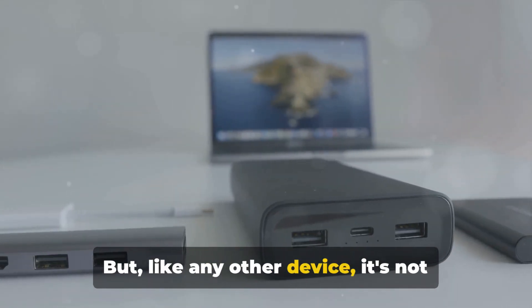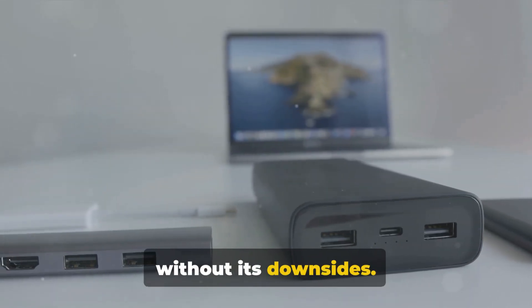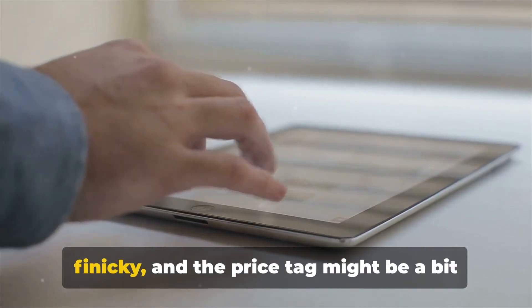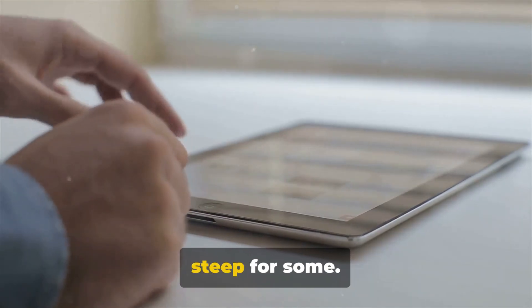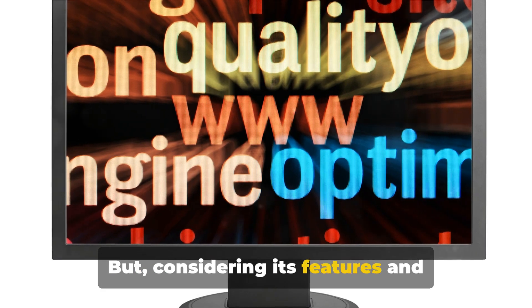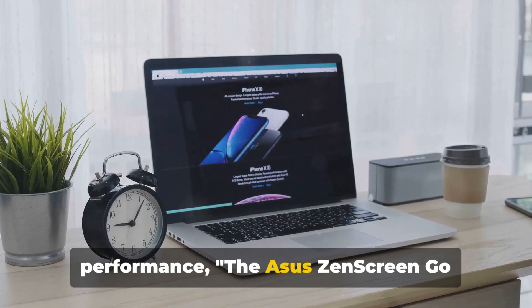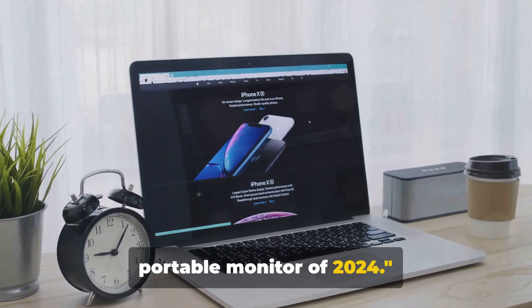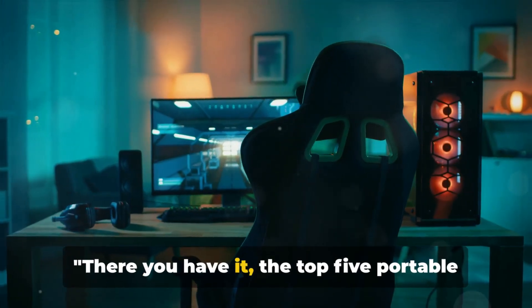But, like any other device, it's not without its downsides. Some might find its touch interface a bit finicky, and the price tag might be a bit steep for some. But considering its features and performance, the ASUS Zenscreen GO MB16 AWP takes the crown as the best portable monitor of 2024.